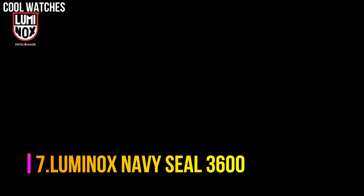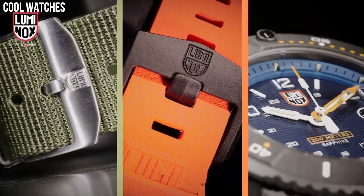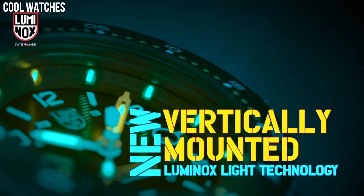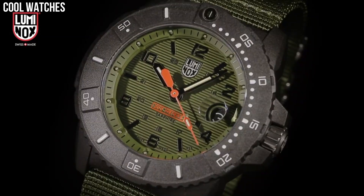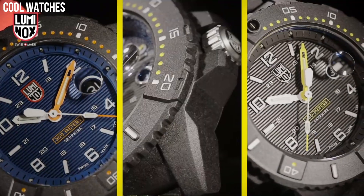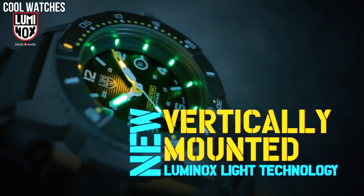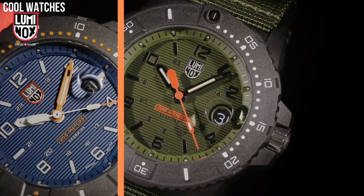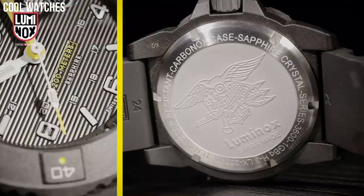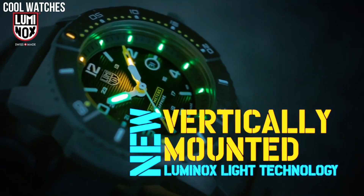Number 7: Luminox Navy SEAL 3600. Designed with the same attention to detail and focus on function, the 3600 shakes things up a bit with a new vertical arrangement of Luminox's light technology. Display type: analog. Case diameter: 45 millimeters. Case thickness: 14 millimeters. Band width: 24 millimeters. Band color: green. Special features: shock-resistant. Case material: carbon. Water resistance: 20 ATM. Crystal: sapphire crystal. Dial: black, blue.